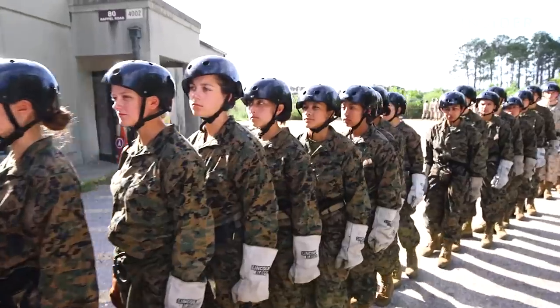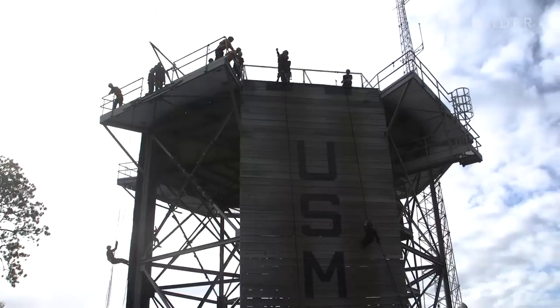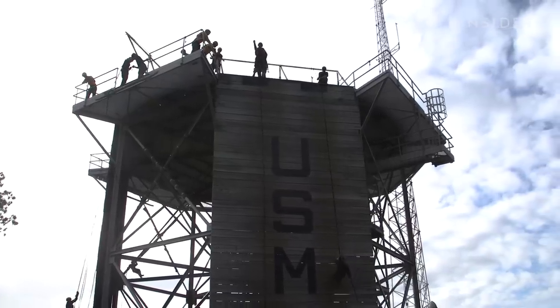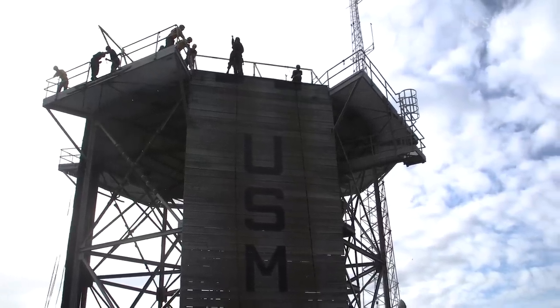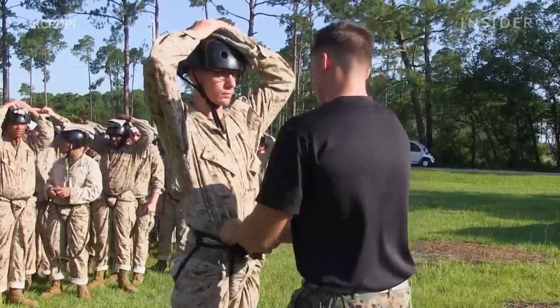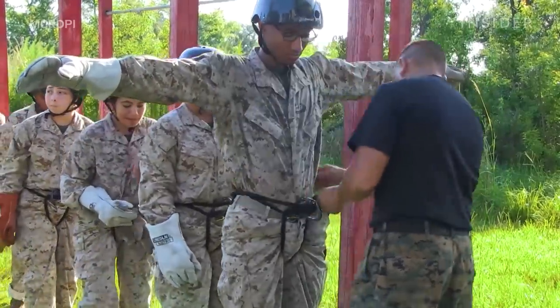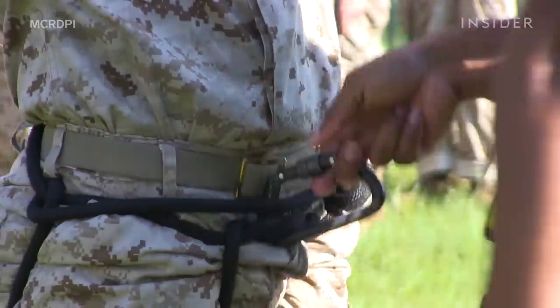Hundreds of recruits wait their turn to scale the stairs of Holberton Tower, which stands around 47 feet tall. Instructors brief the recruits on their safety equipment, which consists of a helmet, gloves, and a safety harness.